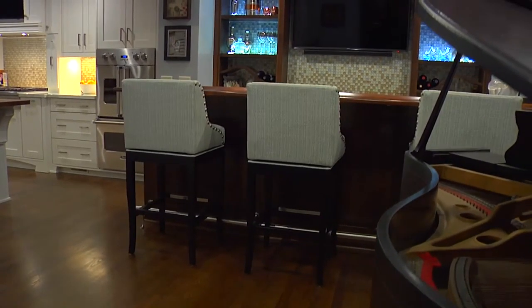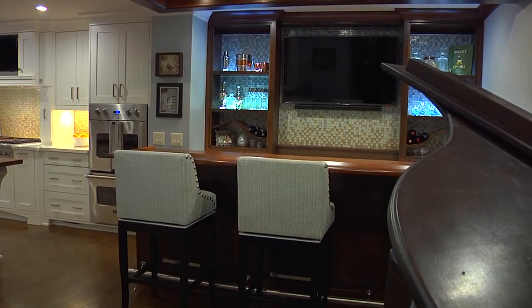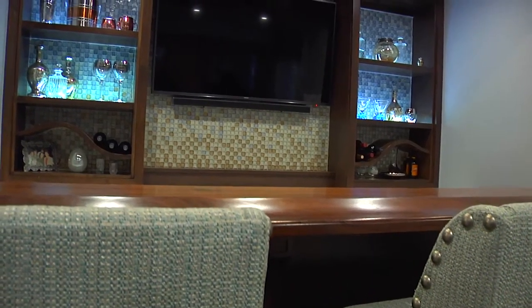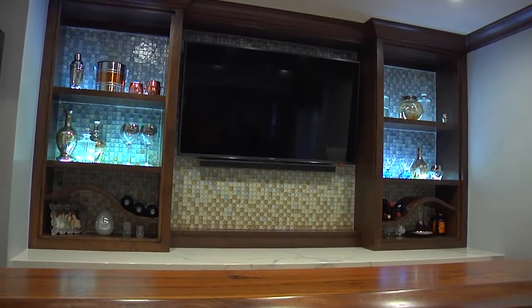The piano bar is a really awesome asset to the whole flow of the kitchen — and not just the kitchen, but the whole house. Implementing the modern white look with an espresso stain on our alder wood, with the black maple bar top, with the real bar rail. This is so unique. It's not for every client, but with this client we were able to really be creative.